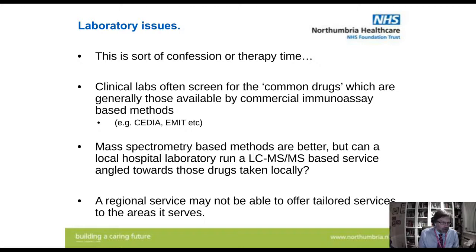In this final section, I want to discuss some laboratory issues. Clinical labs often screen for the most common drugs — generally those available by commercial immunoassay-based methods such as CEDIA or EMIT. Mass spectrometry-based methods are actually much better because you can target drugs to your local population and what they're actually taking, and you don't have to confirm any positive immunoassays. But can a local hospital with limited staffing and limited experience in toxicology actually run a proper service? You can turn towards the regional service, which has the necessary skills and expertise and can offer tailored services to all the areas it serves.